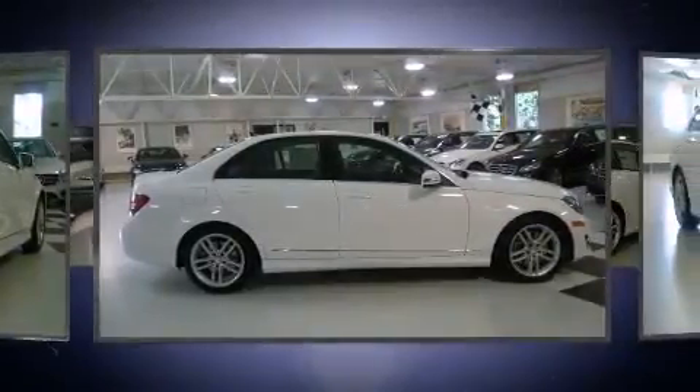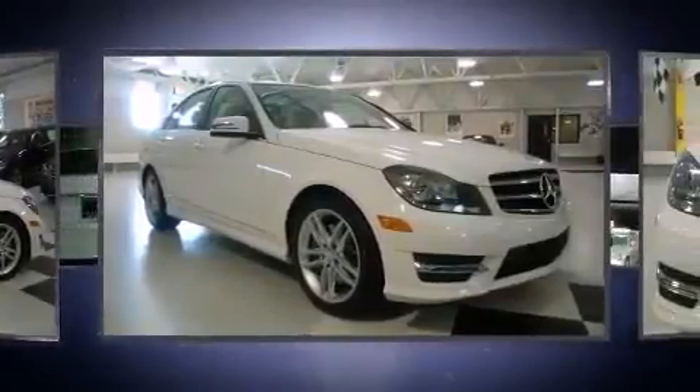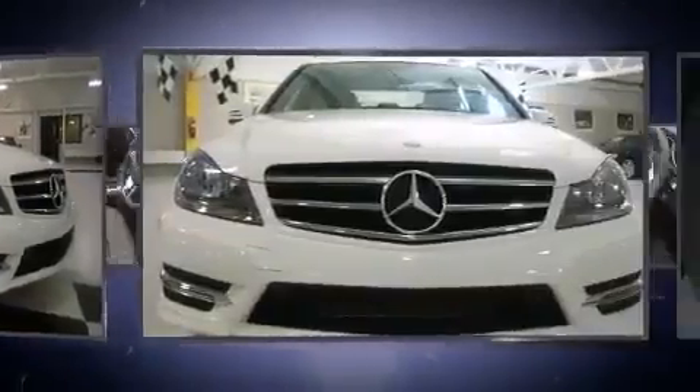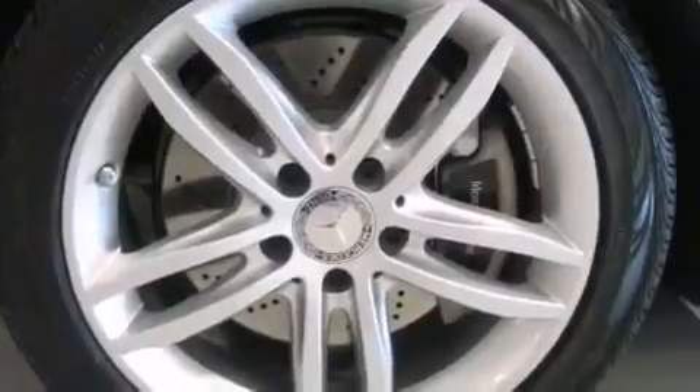Mercedes-Benz infused the interior with top-shelf amenities such as a built-in garage door transmitter, an automatic dimming rear-view mirror, power front seats, and more.